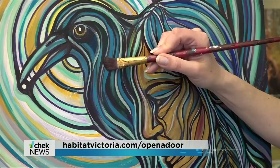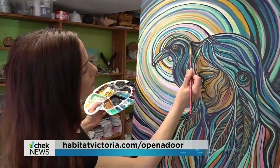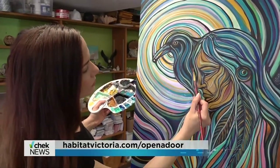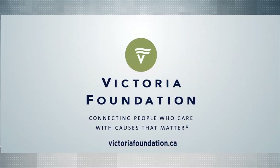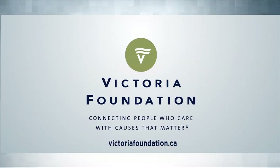The Decked Outdoors will be on display at Mayfair Shopping Center with bidding done online until May 23rd. Vital People, brought to you by the Victoria Foundation — connecting people who care with causes that matter.